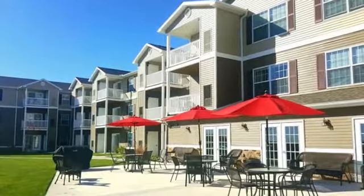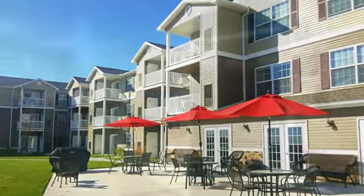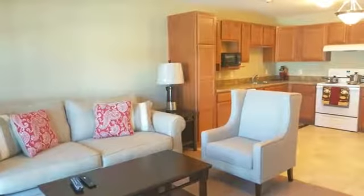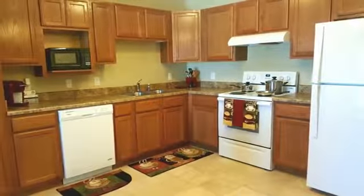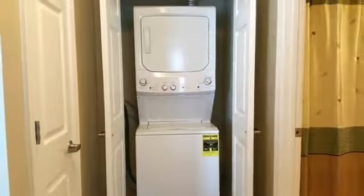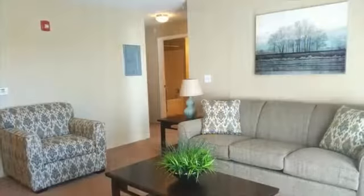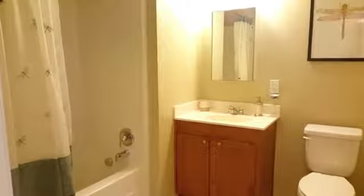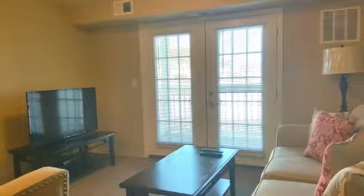We invite you to bring your pets — please ask for details. There are several one- and two-bedroom floor plans to choose from, each with a fully-equipped kitchen with plenty of counter space and storage. Every layout has a washer and dryer, and you can set your thermostat to your own level of comfort. Bathrooms have walk-in showers or shower tub units, and you'll also have a private balcony or patio.